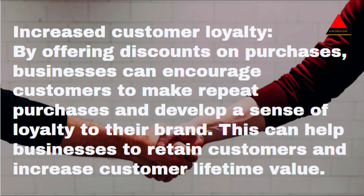By offering discounts on purchases, businesses can encourage customers to make repeat purchases and develop a sense of loyalty to their brand. This can help businesses to retain customers and increase customer lifetime value.